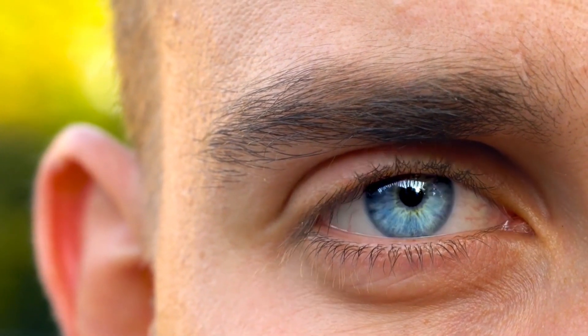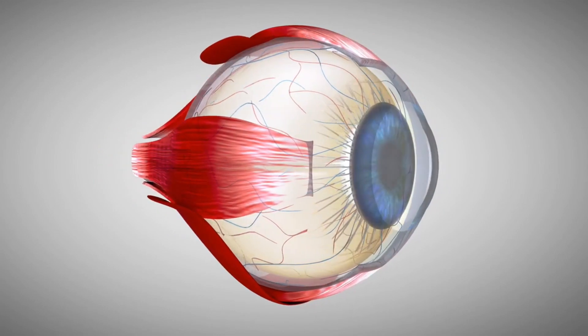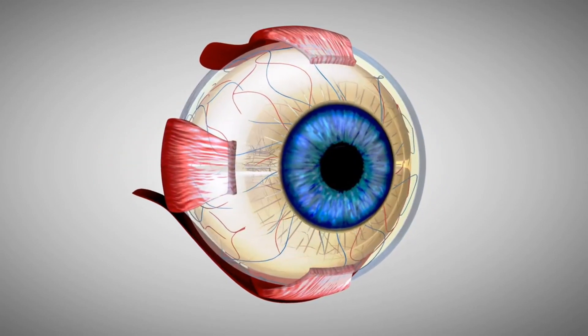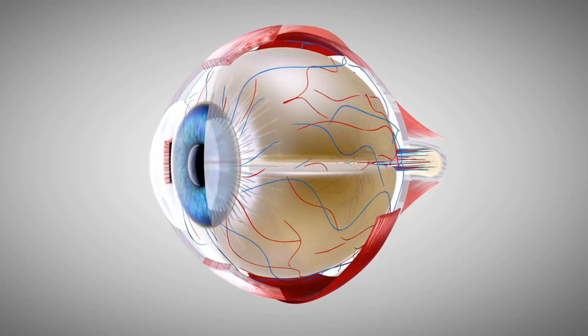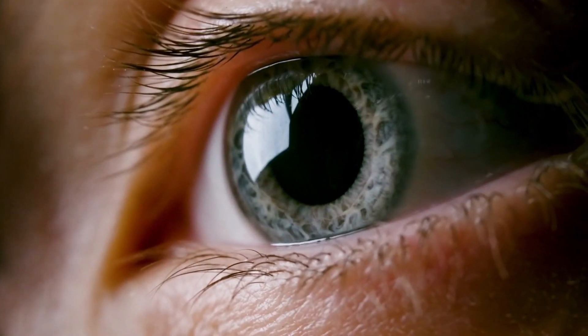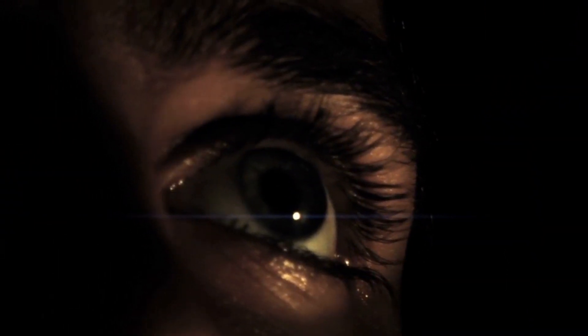Fact number three: the human eye is also able to adjust to different levels of light, allowing us to see both in very bright sunlit conditions and in dimly lit rooms. This is thanks to the presence of special cells called rods in the retina, which are sensitive to light and darkness. In bright light, the rods are less active, allowing us to see more colors clearly. In low light conditions, the rods become more active, allowing us to see objects that are not as well lit.